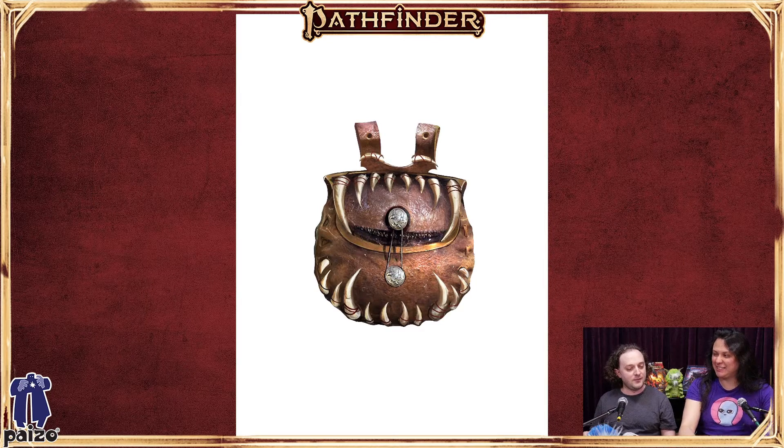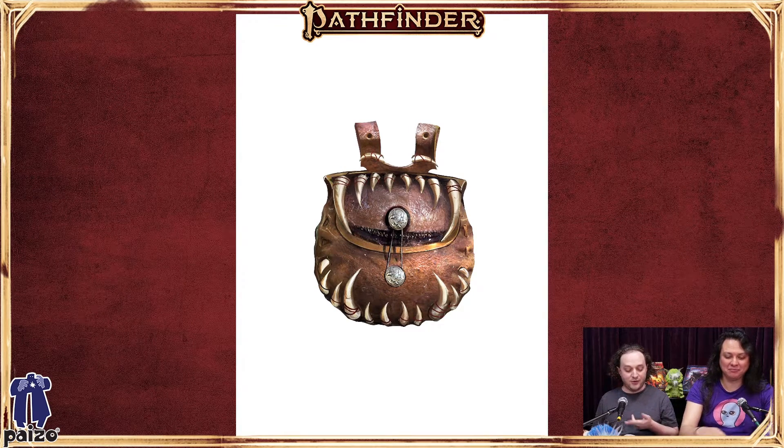If you're looking to make your own cursed items, you kind of just get to have fun and do whatever you want. They don't have a cost — they just have a level because you generally make them by accident.